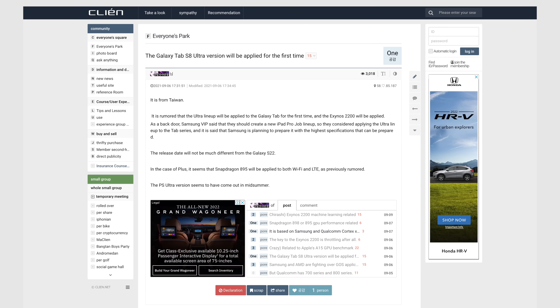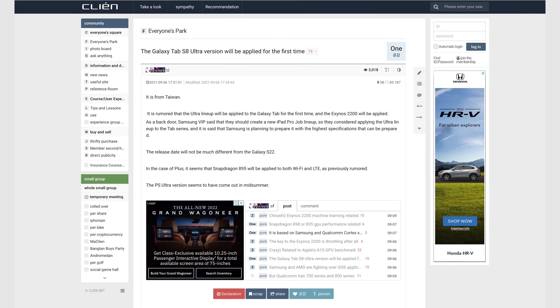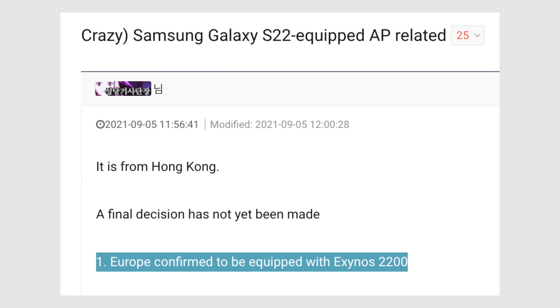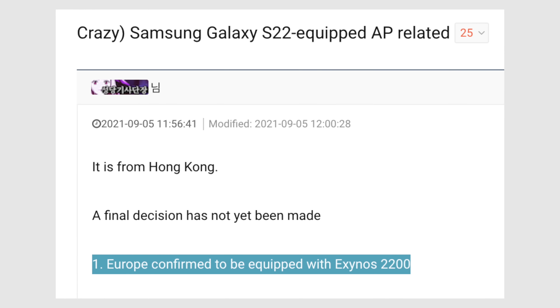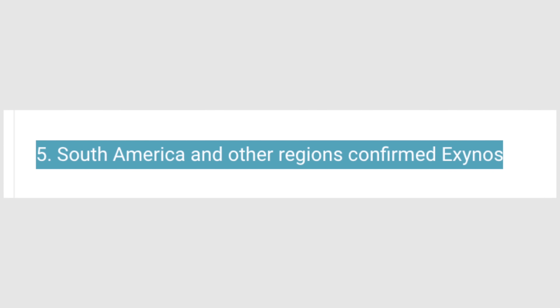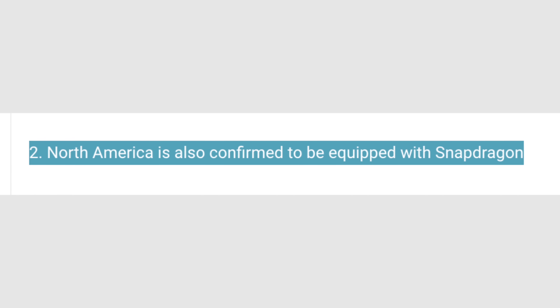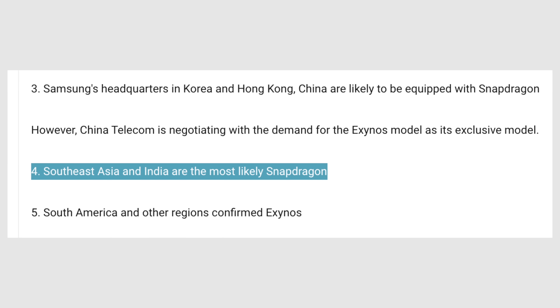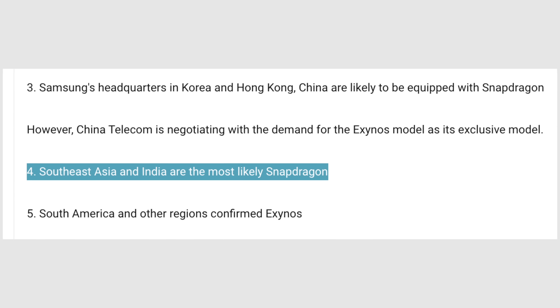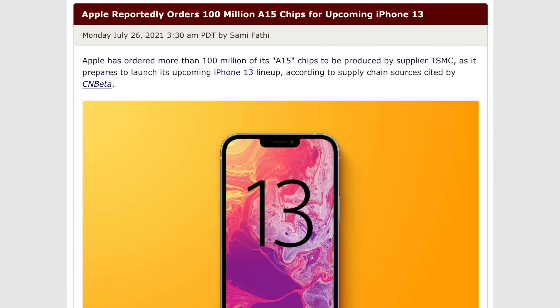According to a new leak out of Taiwan on Klien.net, the new Exynos 2200 chip will be used in the European and South American Galaxy S22 Ultra models when it's announced next year at Samsung's Unpacked event. The new Qualcomm Snapdragon 898 will be going into the North American, Southeast Asian, and Indian Galaxy S22 Ultra models, and of course the A15 will be going into every single iPhone 13 model, even the lower-end ones.